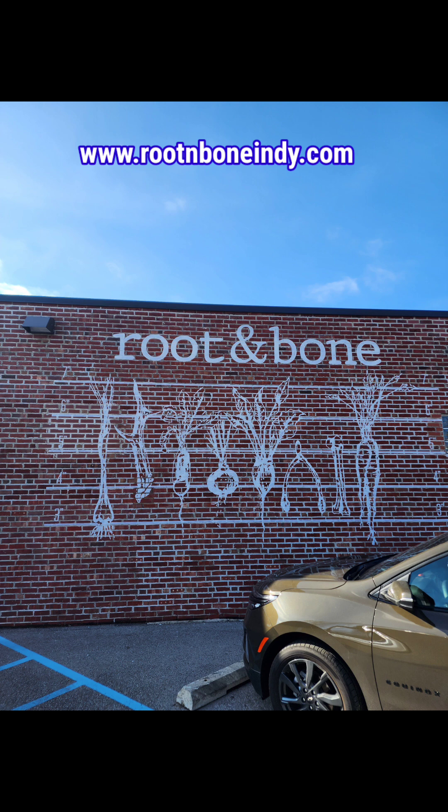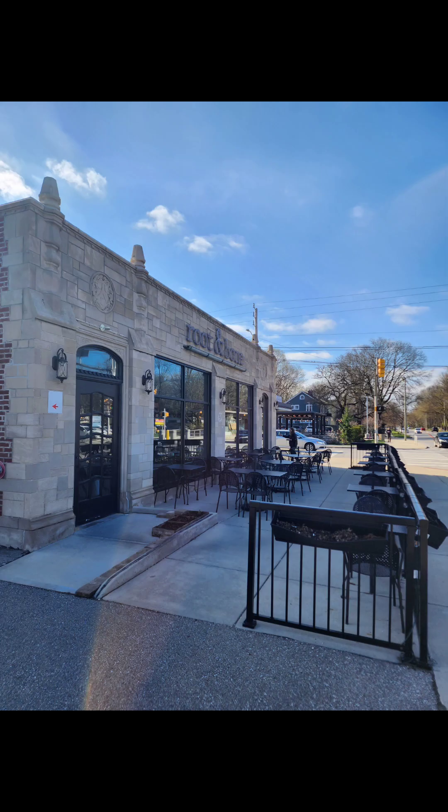We're back after being a little MIA over the last 30-40 days from doing a vlog. This is episode 6, and going forward I'm going to feature a restaurant at the beginning of each vlog. Today we are featuring Root and Bone.